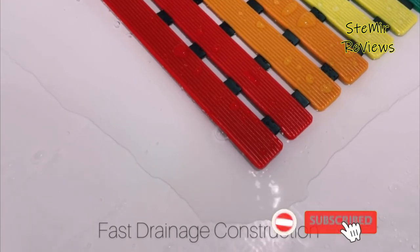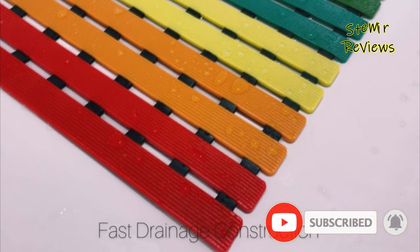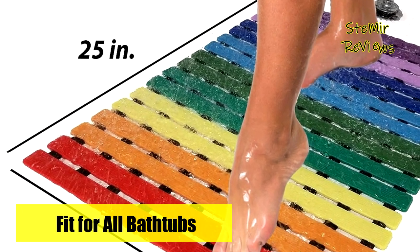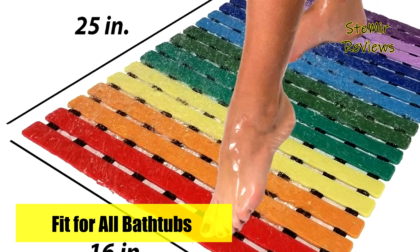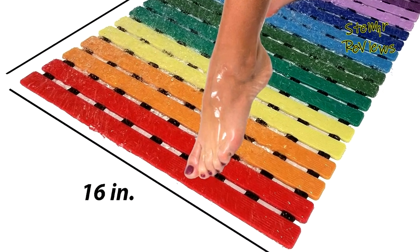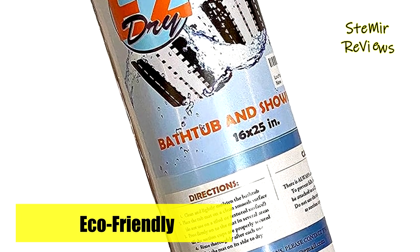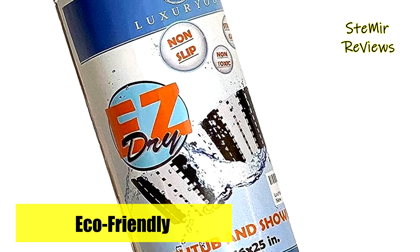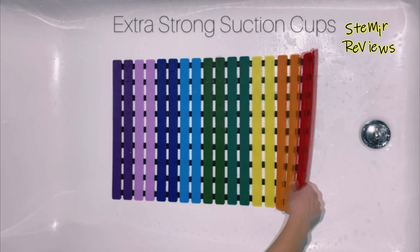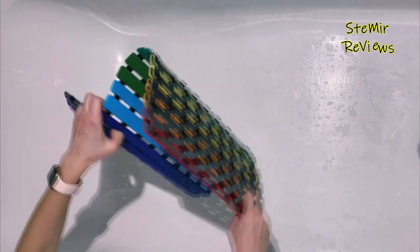Safety and eco-consciousness are paramount, with LuxEU ensuring that its bathtub mat is made of non-toxic, odorless materials, free from BPA, latex, phthalate, and PVC. Suitable for both residential and commercial use, this tub liner presents a truly eco-friendly choice. Measuring 16 by 25 inches, LuxEU's bathtub liner provides ample coverage, enhancing comfort and convenience. Its beautiful pattern and color arrangement contribute to a cozy and modern look for any bathroom design.